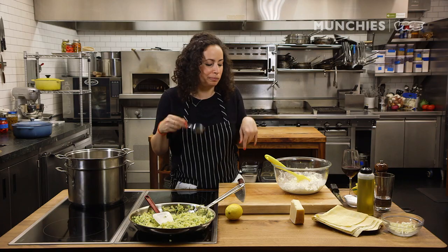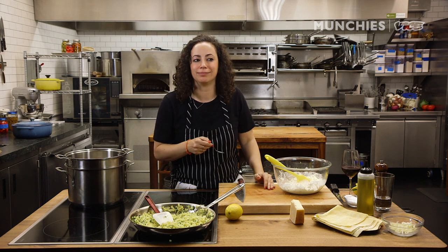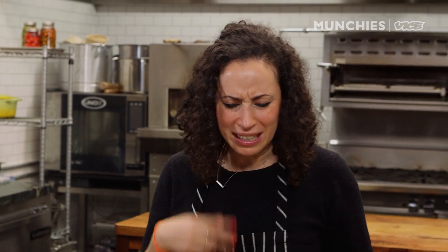Mmm. I put them together in my mouth — they're separate right here, but in my mouth they were together. And they tasted great. A lot of pepper in that bite. Okay, let's go outside. Let's pick some stuff from the garden.